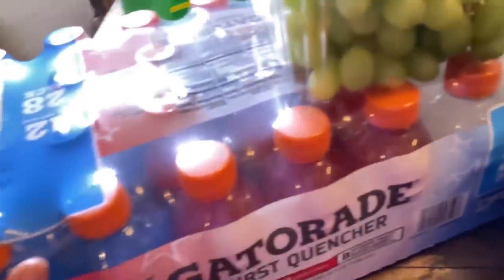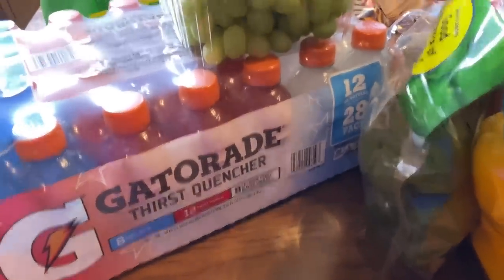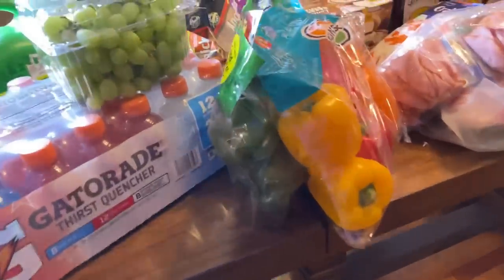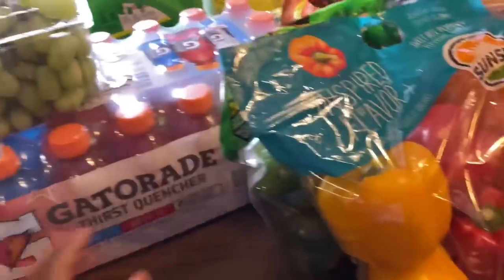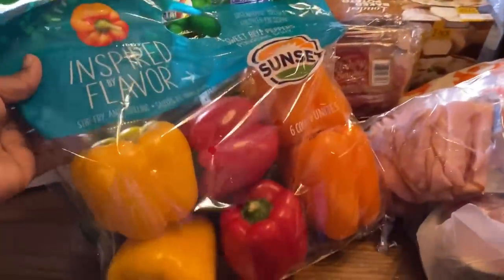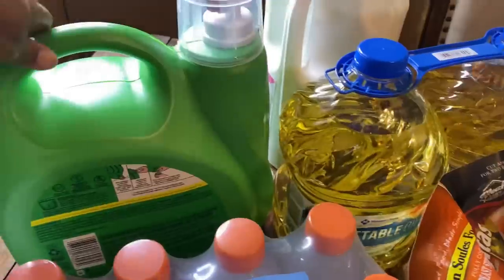Over here we have the Gatorade — 28 in this pack. My son went with me on the Walmart run but didn't go into Sam's Club with me. We got 28 of these because he's working out a lot. After the New Year his dad and I are going to start working out too. I also got some grapes, and right here we've got the mixed bell peppers — the sweet ones as well as the regular bell peppers.